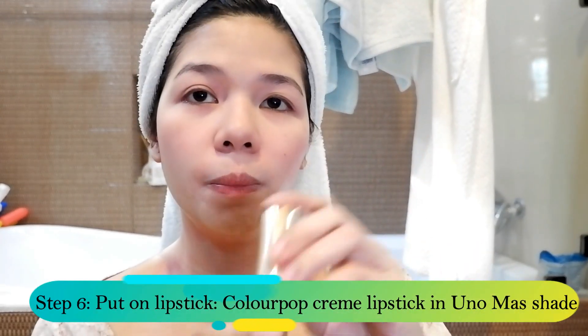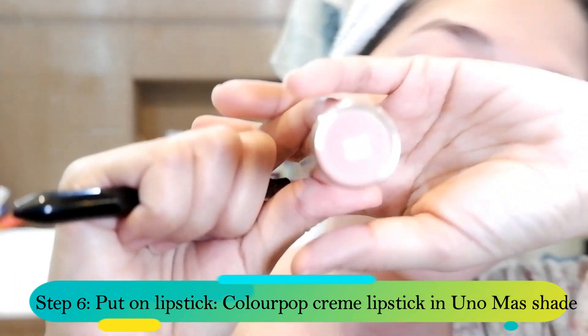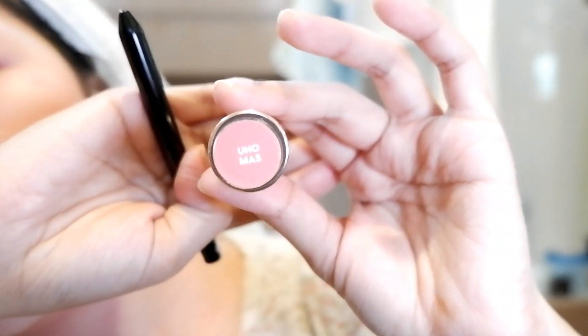We're done applying the MAC blush. Now we'll proceed with applying one of my favorite cream lipsticks, which is the ColourPop in the shade Uno Mass. Super favorite! It's a cream base.